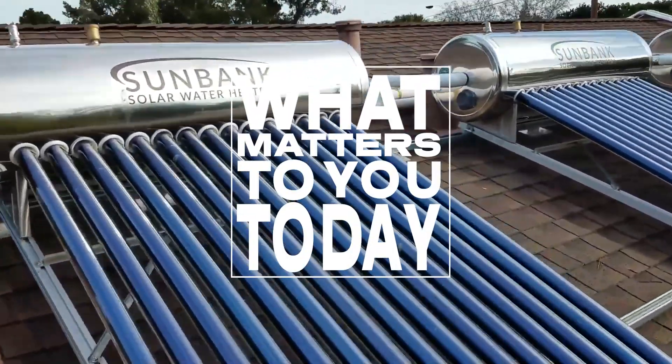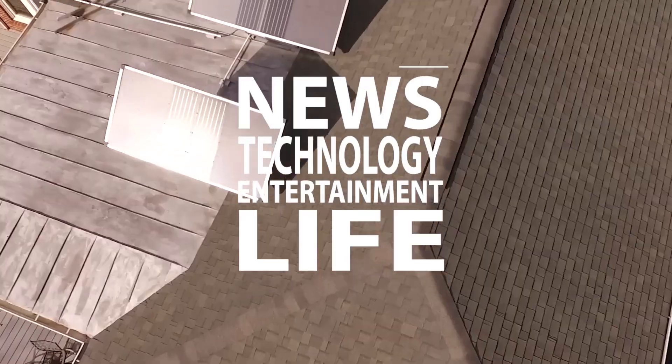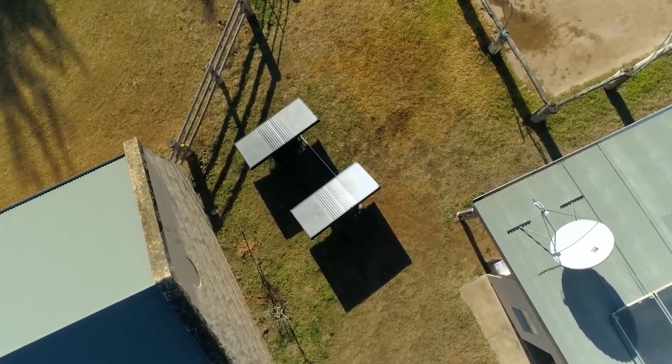Welcome to what matters to you today. We bring you the latest news, technology, entertainment, and life from around the world. In this episode, we take a look at some of the coolest energy efficient inventions for your home.